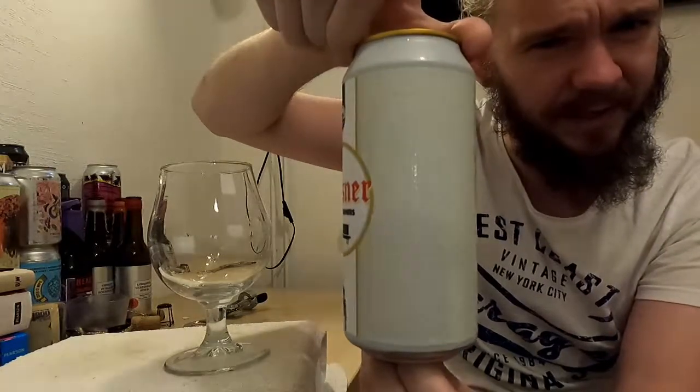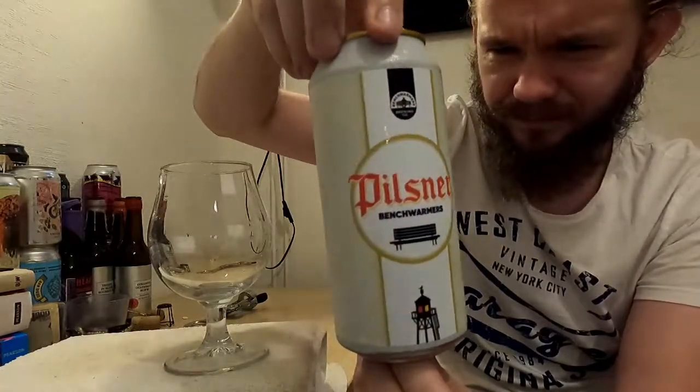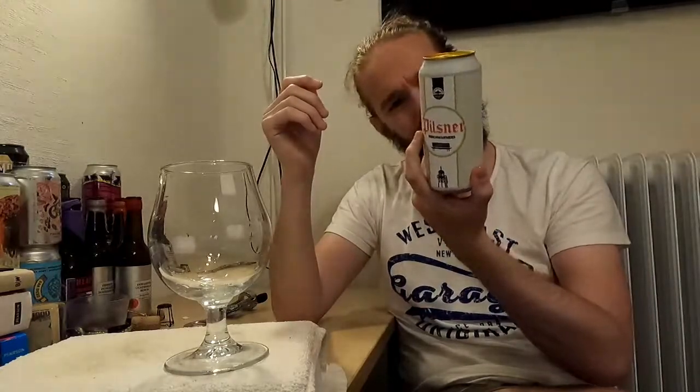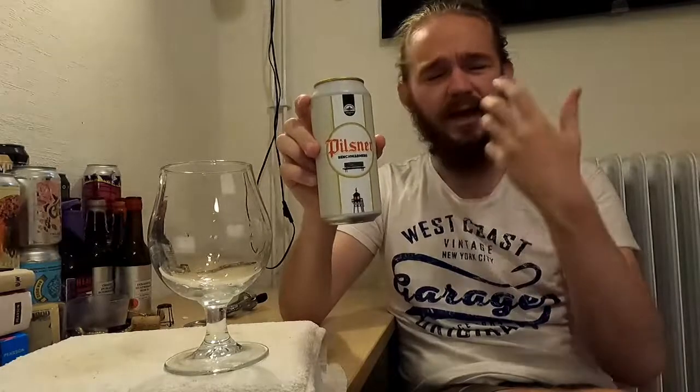It's obviously been made up to look a little bit kind of German or Czech. As I said earlier, this one comes in at 4.2% ABV. According to the website they use Pilsner malt, which is obvious, and it uses Czech Saaz hops. So I'm guessing that this one is done in the Czech Pilsner style. This should be quite interesting — it's a 440ml can. I think I paid 35 Swedish kronor for this, maybe a little bit less.